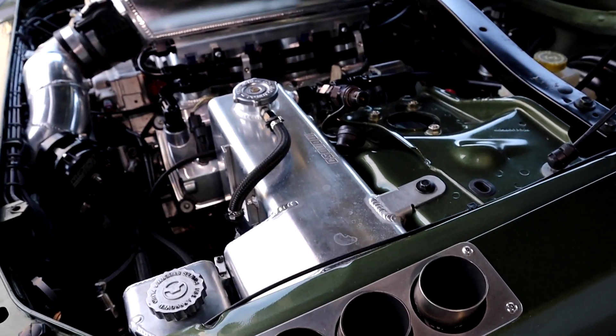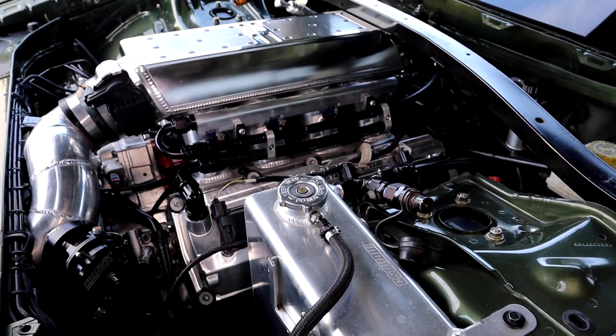Down where the intercooler is, we only have a 3-inch pipe. So we have 19 inches of total pipe in this car, and that gives us almost no turbo lag.